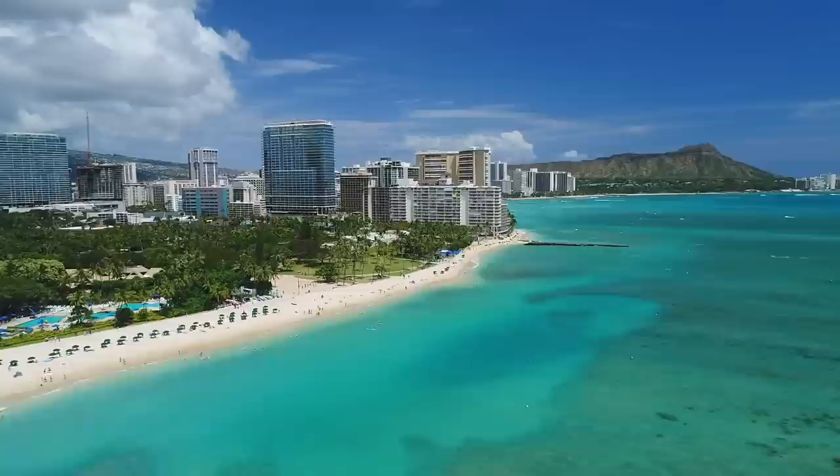Today, we're exploring the beautiful island of Oahu — more specifically, the Honolulu area. And we're starting things off with a very tropical breakfast. Let's go.